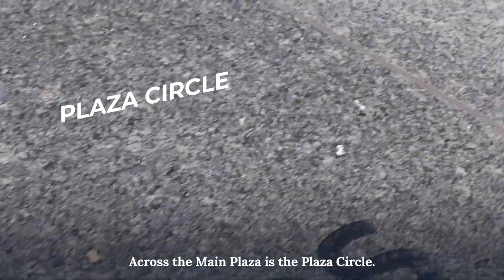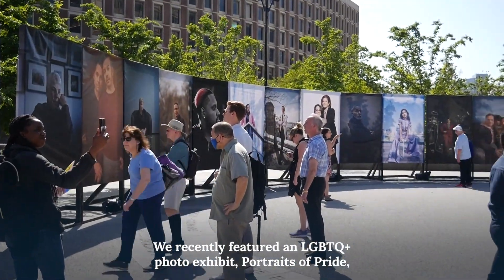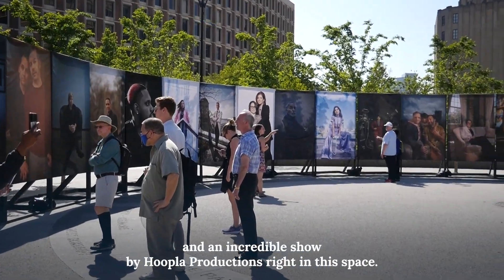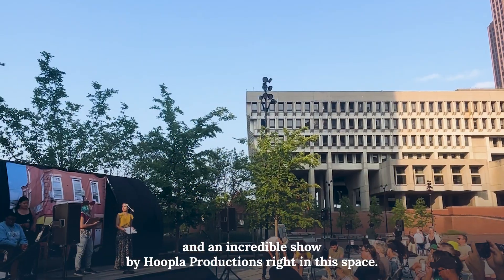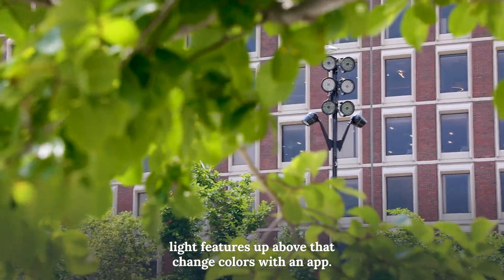Across the main plaza is the Plaza Circle. We recently featured an LGBTQ+ photo exhibit, Portraits of Pride, and an incredible show by Hoopla Productions right in this space. We also have these incredible light features up above that change colors with an app.